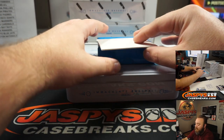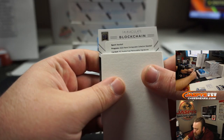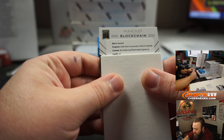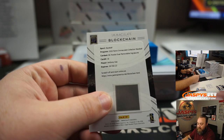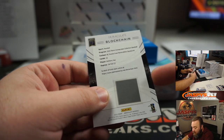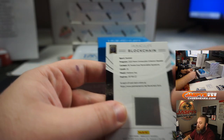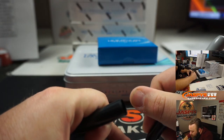Another blockchain redemption — Rookie Dual Memorabilia Signatures, card 16, Anthony K, who is part of the Toronto Blue Jays, which is a random number block. Redemptions go to spot zero — Juan Escabi-Pena. Congrats, Juan.